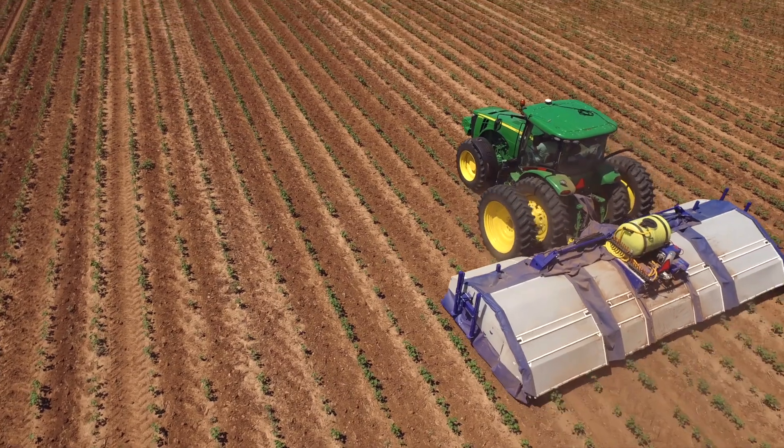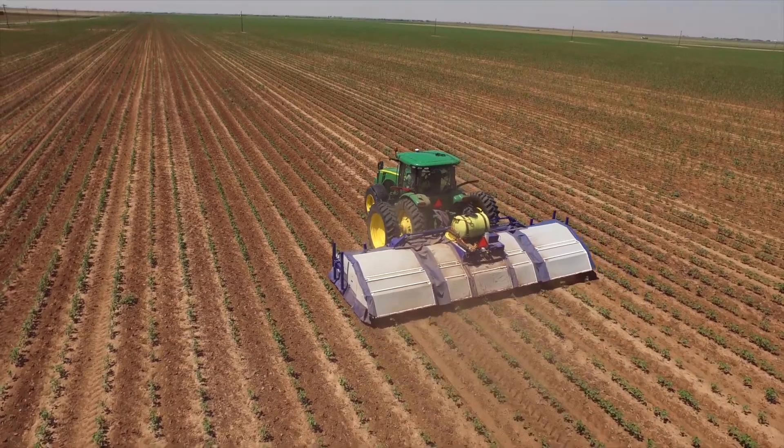With the rig we have other options open to us. We can spray different chemicals that we were not able to spray before. We can take one man and put him on a tractor and we can do the work of eight to ten people.